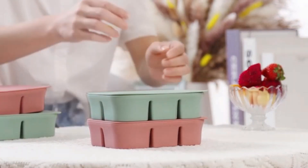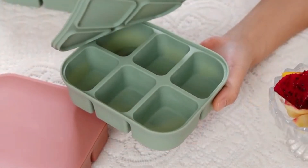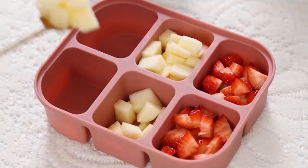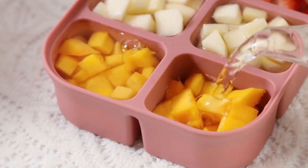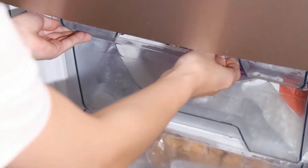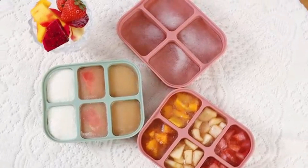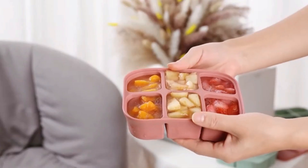Freezer Trays. The silicone freezer trays with lids by Zip Standing stand out as a versatile and convenient solution for efficient food storage. Crafted from high-quality platinum silicone, these trays offer exceptional durability and flexibility, ensuring they can withstand both freezing and easy release of contents. The blue color adds a vibrant touch to your kitchen, while the compact dimensions make these trays a perfect fit for most freezers, enabling you to optimize storage space without sacrificing functionality.